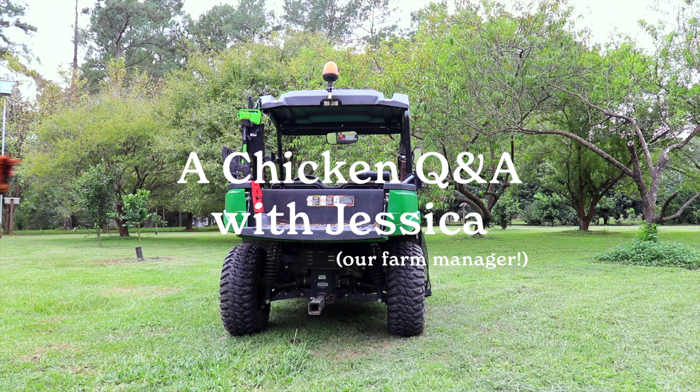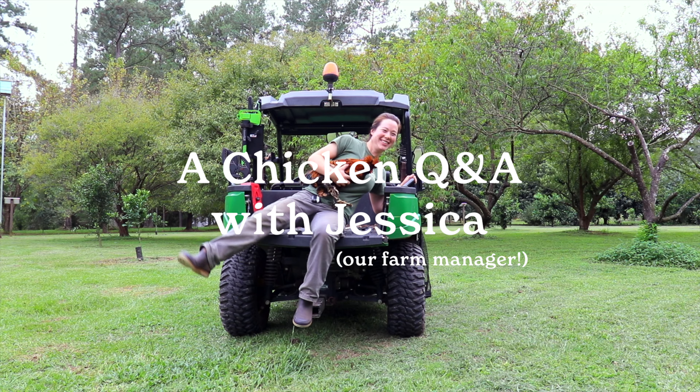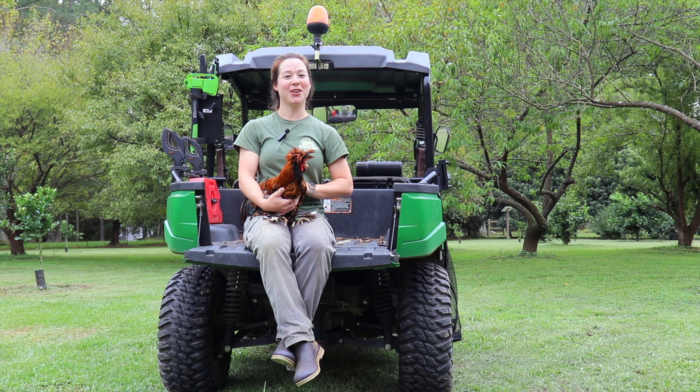Hey chicken people! Today it's time for another Q&A video, and I am here with my friend the Pavla Sky rooster. So let's get started.